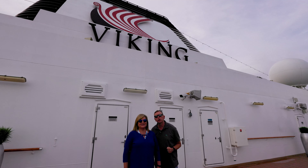It really is a beautiful ship. If you want to continue on with our adventures, go ahead and watch this video. And as always, keep on traveling.